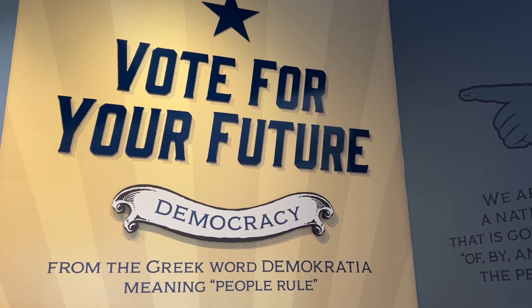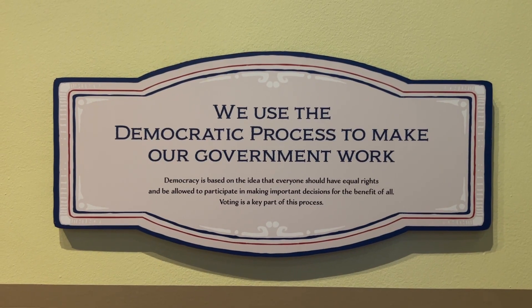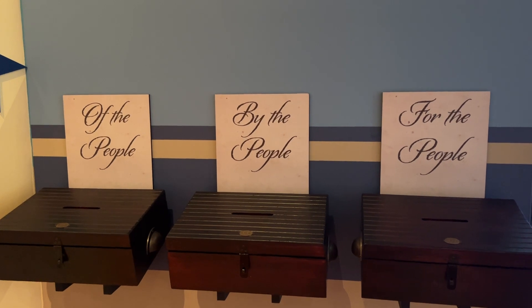When people come here it's not just about looking at the beautiful architecture and the lovely stained glass — they can learn about our political systems and how government impacts literally every part of our life. But it's not just government coming down on them; we're always a part of it. Every single one of us is a part of creating this democracy that we have, and we like to impart that as part of our mission.